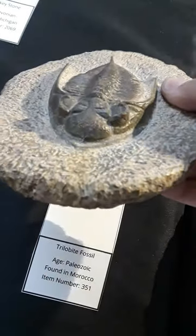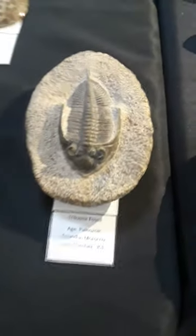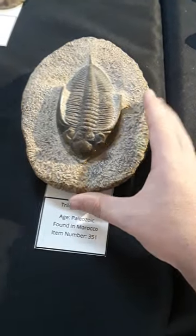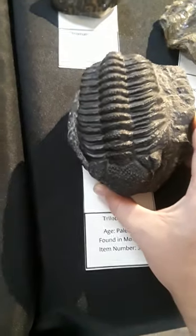Index fossils are very important. They help us to date a lot of different rock strata. And if you can find a trilobite whose age is very well known, you can date a rock layer very precisely.